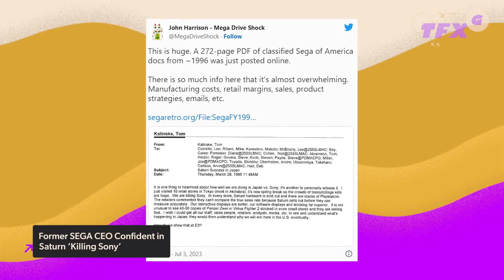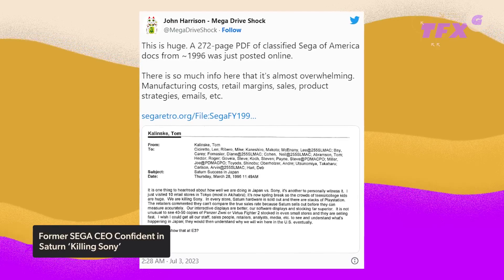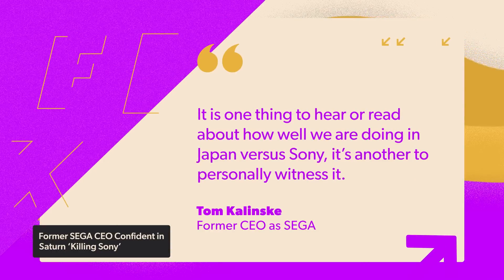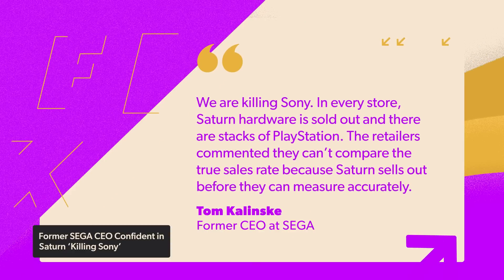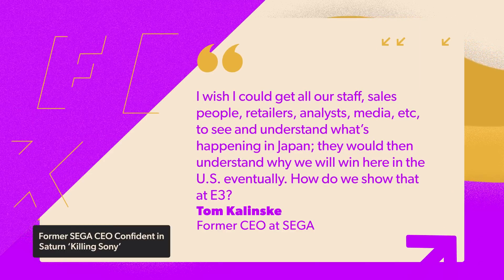Highlighted in a tweet from Mega Drive Shock, the email was sent on March 28th, 1996 — two months before the Saturn's infamous surprise launch in the US. Kalinske closed by saying he wished he could get all staff, salespeople, retailers, analysts, and media to see and understand what's happening in Japan, adding: "They would then understand why we will win here in the US eventually. How do we show that at E3?"